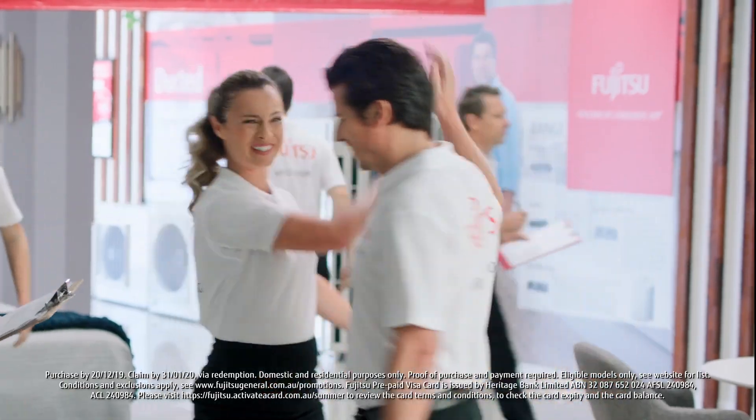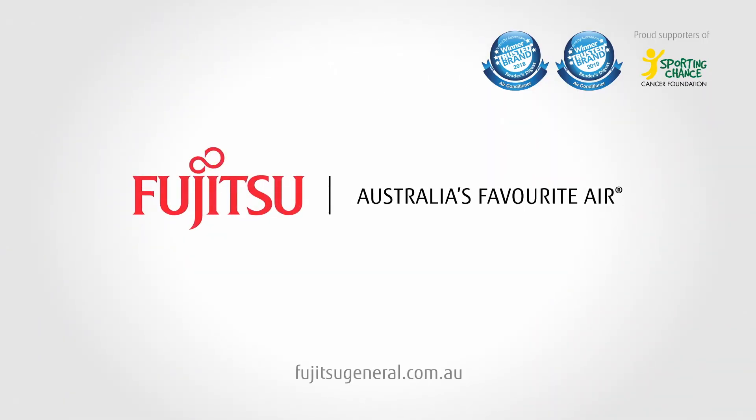Now let's get out there and cool things down. Get a Fujitsu. It's Australia's favourite air.